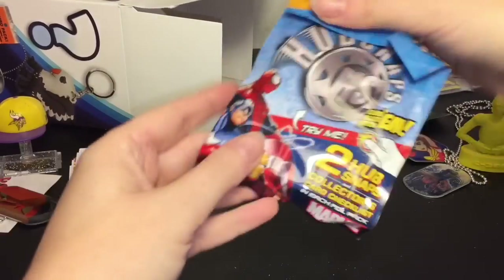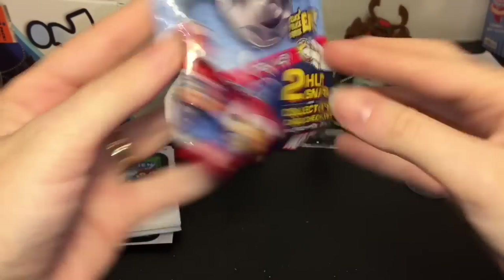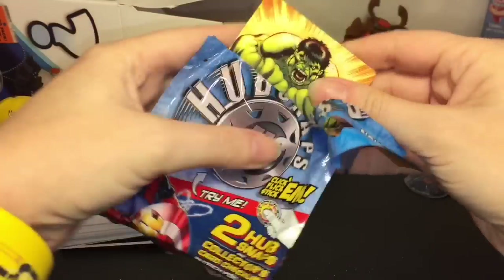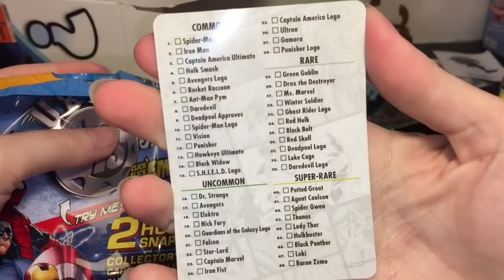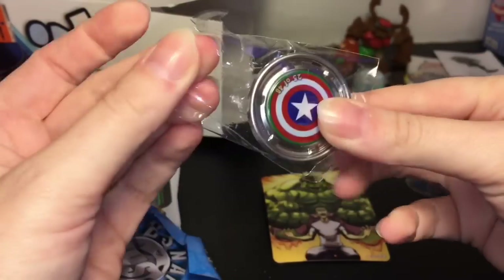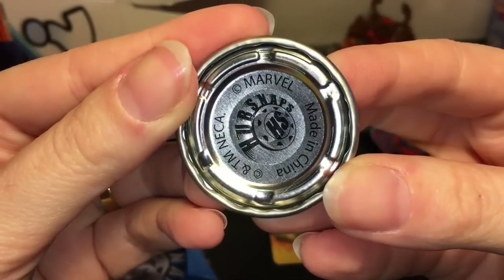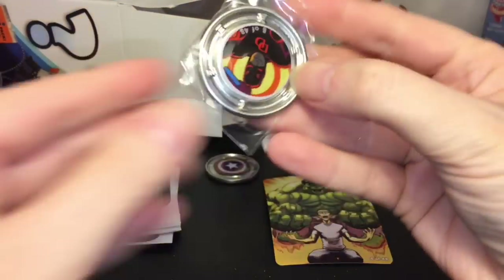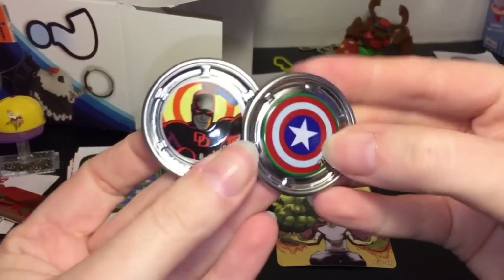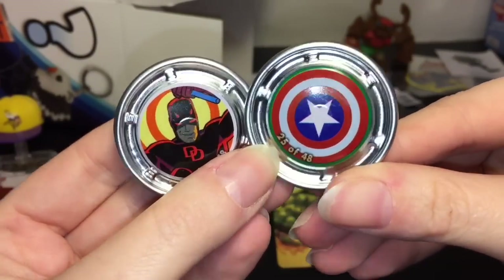We have Marvel Hub Snaps — you get two hub snaps and a collector's card checklist. Here's a look at the characters. The Punisher Bugle looks cool! We got a little Hulk comic card with a checklist on the back. Then our first hub snap is a Captain America shield — classic, that works well for a little hubcap. The second one is Daredevil from the comics. It says click, flick, and stick — so you can play with them as well.